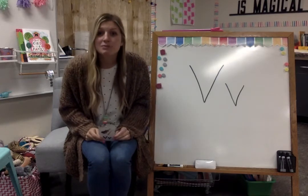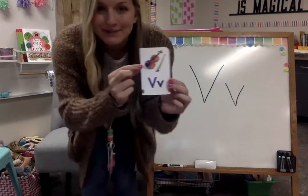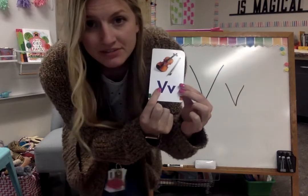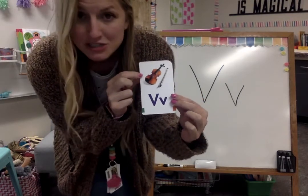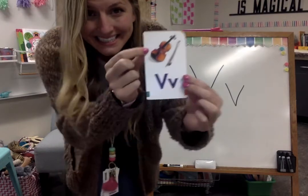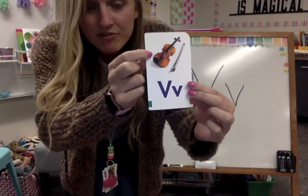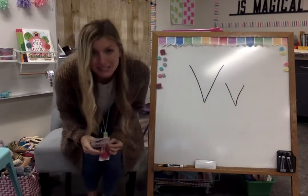Let's think of some words that start with the sound V. Here's the first one. Here's capital V and lowercase v. Do you know what this picture is of? It starts with the sound. That's a violin. Say violin. Violin starts with the letter V. Good job!